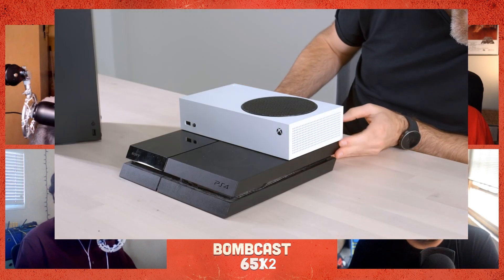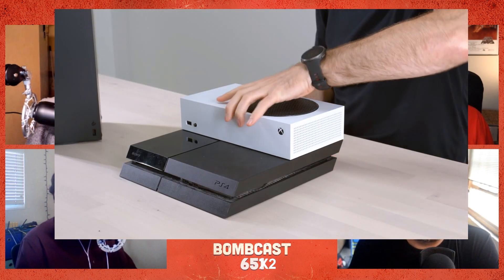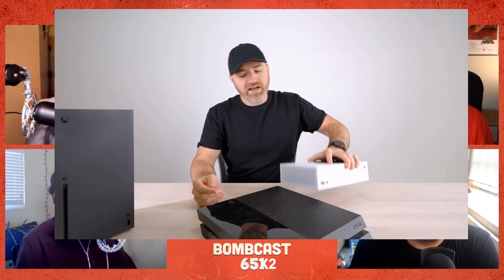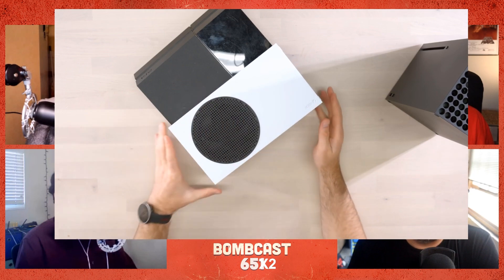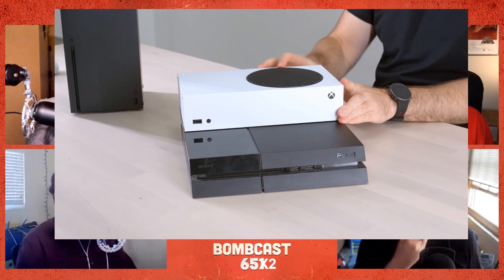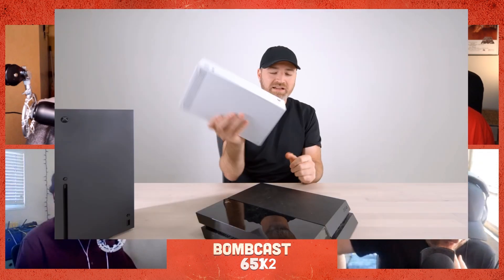That guy needs to dust his PS4. The PS4 has been around for a while — those vents on the side will get full of dust if you have it in an enclosed TV stand. You've got to really get in there every once in a while, and he is not doing that, so I can't trust him.